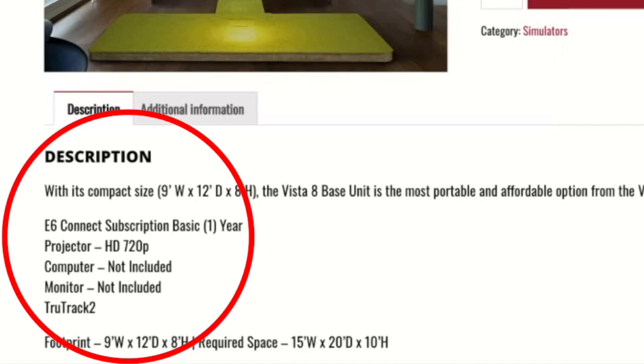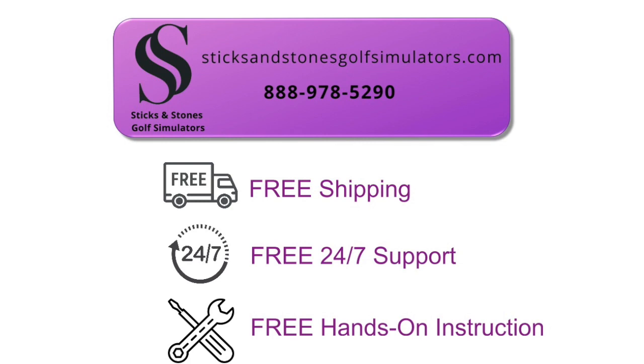Included with the Vista 8 is a one-year subscription to E6 Connect, the HD 720p projector, and True Track 2 technology. SticksandStonesGolfSimulators.com also provides free shipping, 24/7 customer support, and free hands-on instruction on how to set up the unit.